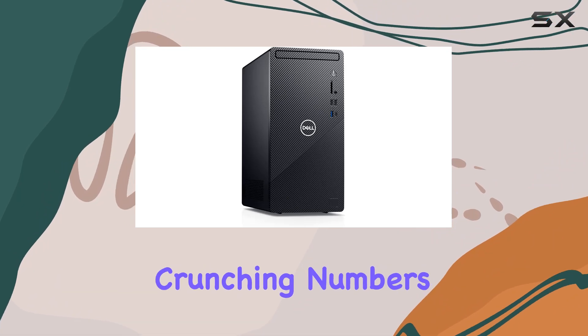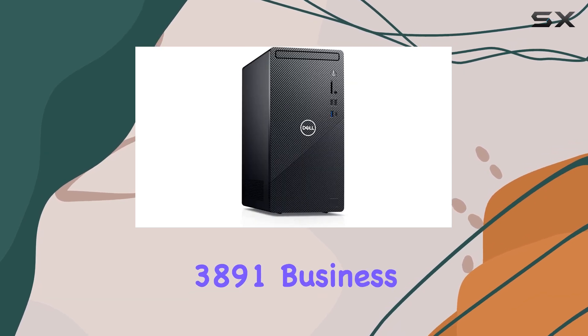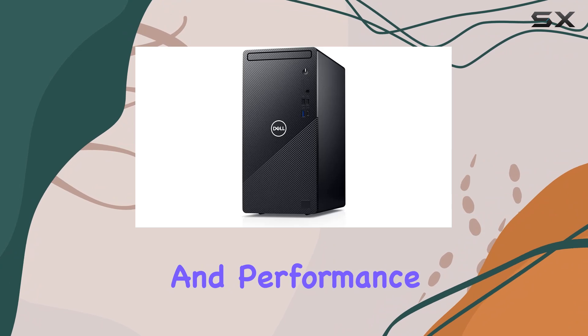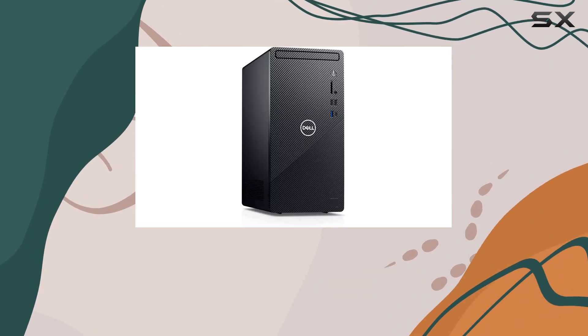Whether you're crunching numbers, drafting reports, or tackling the next big project, the Dell Inspiron 3891 Business Desktop is your ultimate companion for productivity and performance. Say goodbye to lag and hello to efficiency with this powerhouse desktop solution.